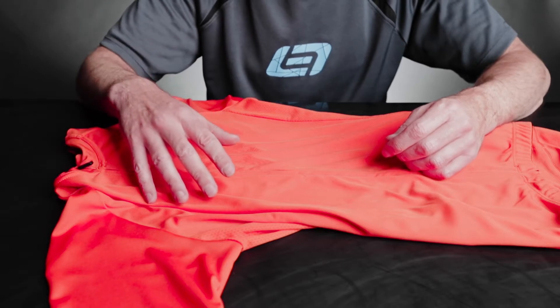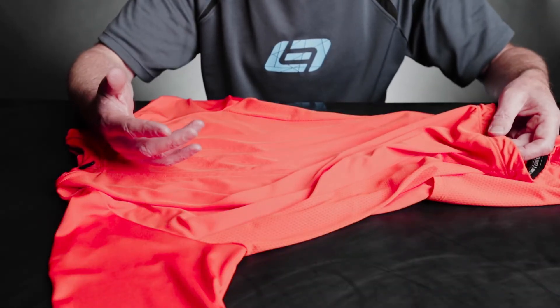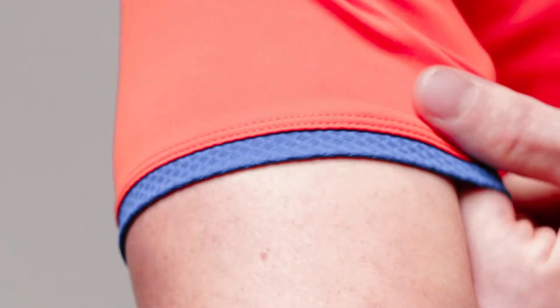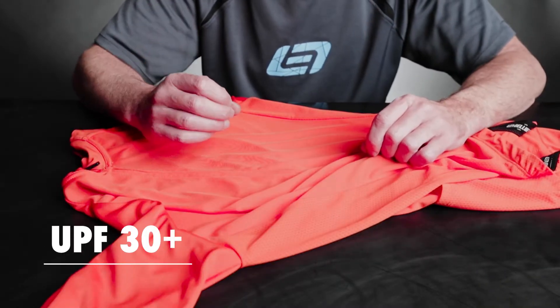To keep you cool, dry, and comfortable, the Criterion Pro uses a multi-fabric construction. This allows the jersey to blend breathability with moisture control. With a raglan sleeve to provide an unrestrictive contoured fit while you're riding, the Criterion Pro also has a UPF rating of 30+.